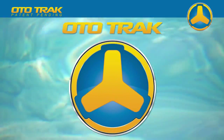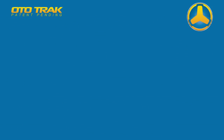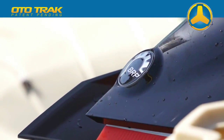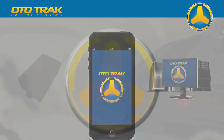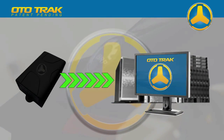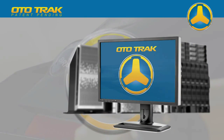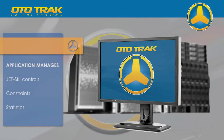Autotrack is an innovative, technologically advanced solution packed with the latest gadgets of today. The Autotrack system consists of Autotrack modules, a server application and iPhone/iPad applications. The Autotrack server application accepts data from remote Autotrack modules and serves it to the iPhone applications. The server application is also responsible for managing all aspects of jet ski controls, constraints and statistics.